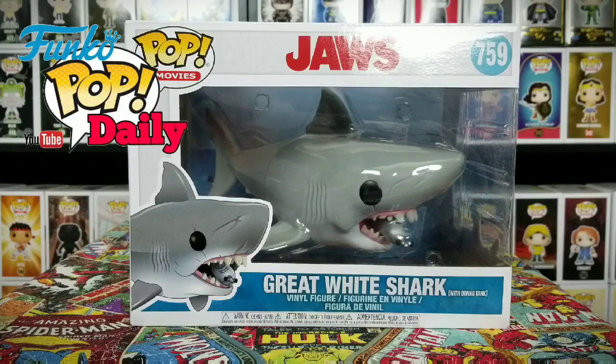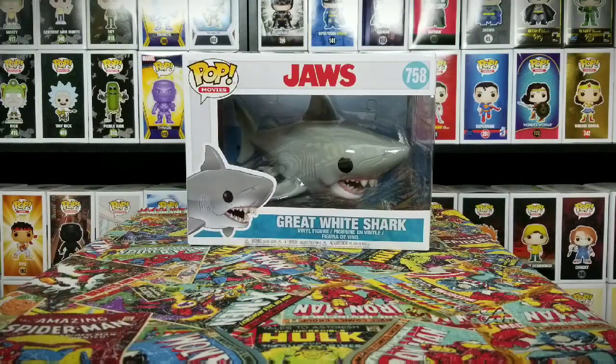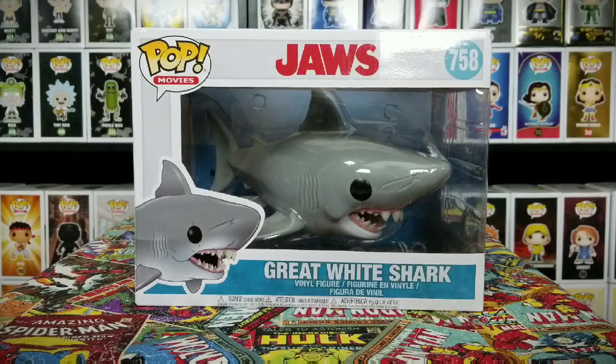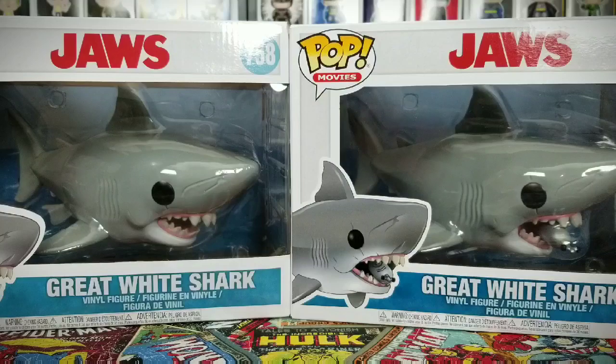Welcome back to Funko Pop Daily. Go ahead and subscribe to our channel and ring that bell to get all our latest content. Today we have Jaws, Great White Shark Number 759, the one with the tank in his mouth. We also got the Great White Shark which is pretty much just Jaws by himself, nothing in his mouth. There's not really a lot of difference between these two pops besides the tank, but we're gonna show y'all both of them because this is Funko Pop Daily and this is what we do.